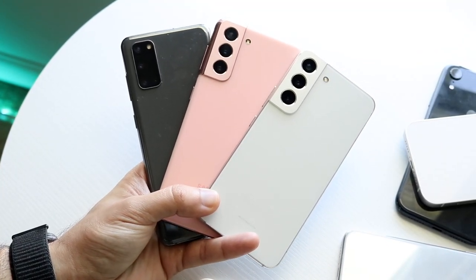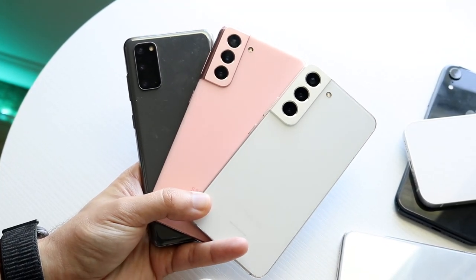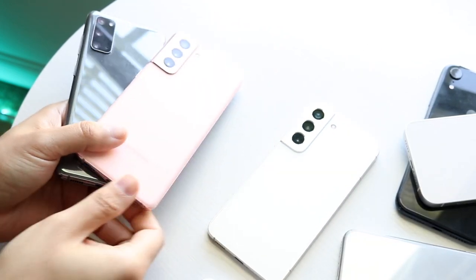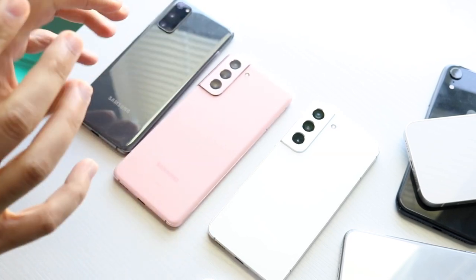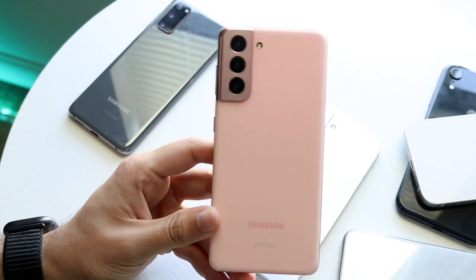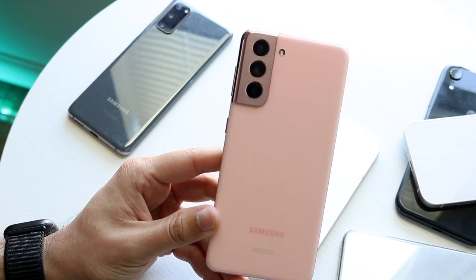Something that Samsung does every single time they release a new device is they go ahead and drop — let's say a Galaxy S22, an S21, or a Galaxy S20 — such generous resale and trade-in values that it's actually pretty insane. They've done this time and time again.